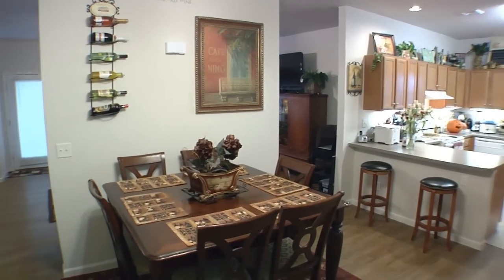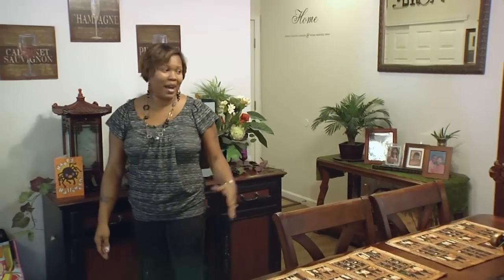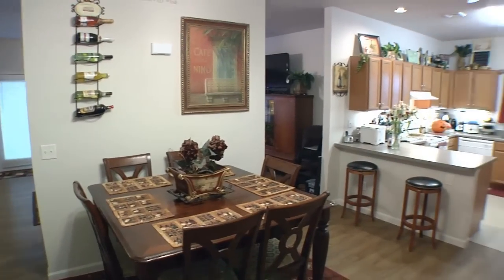This is our dining room here. I love it because it's quite spacious, as you can see. We do a lot of dinners with the family, so we have enough room for the whole family and even some guests to come by and sit down and eat with us. We enjoy having that.